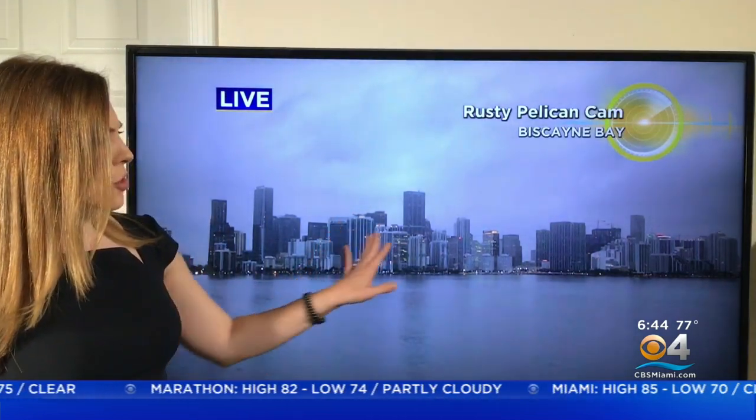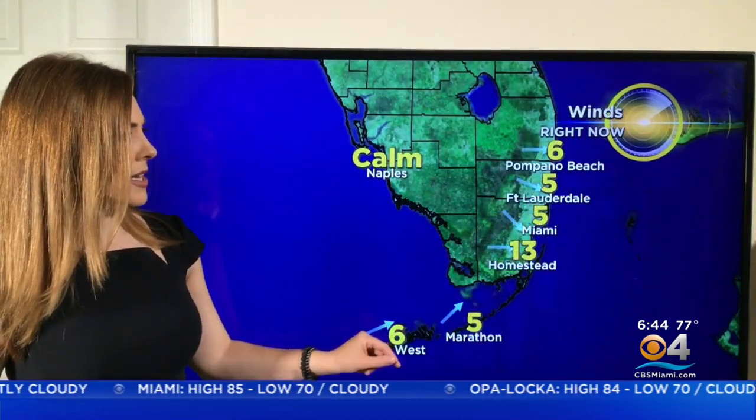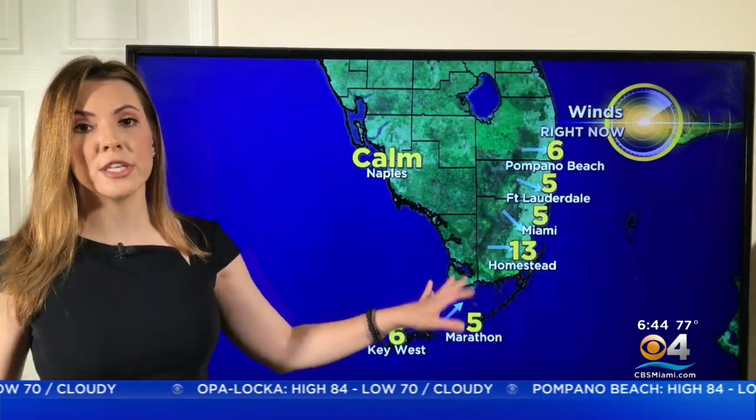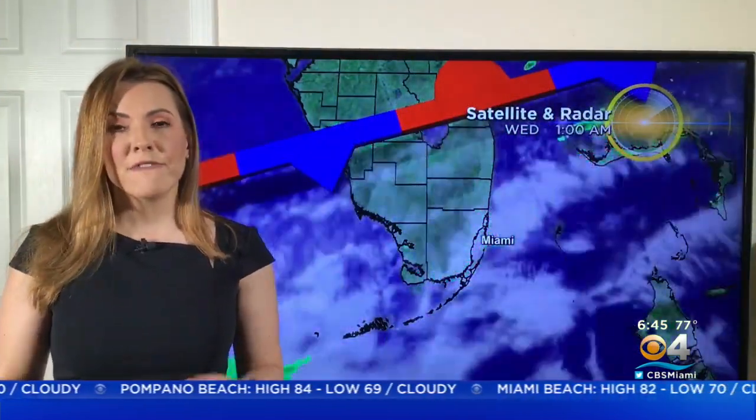Look how cloudy it is over Miami and the bay. Temperatures are quite on the mild side, close to 80 degrees down in Key West and Marathon. The breeze picks up a little bit of speed here and there, especially when there's a shower or thunderstorm rolling by. For the most part today, the winds will be out of the west at 15 to 20 miles per hour by this afternoon.